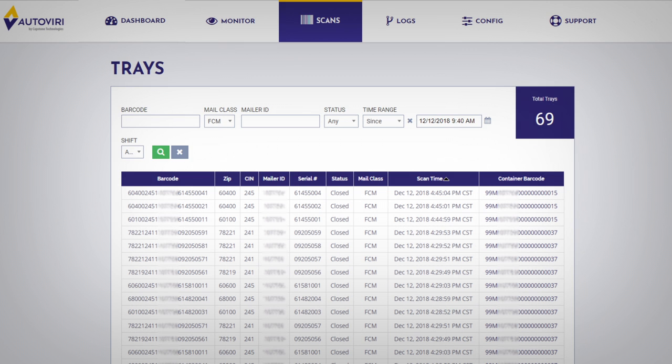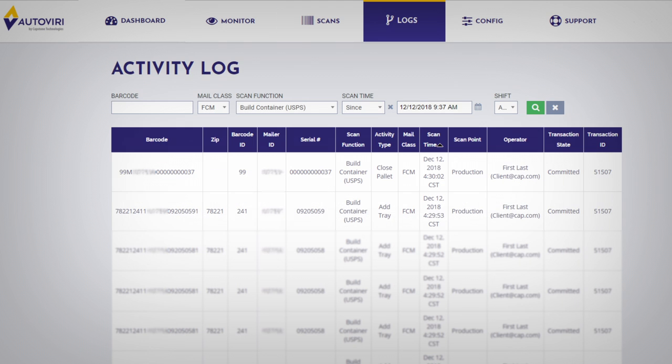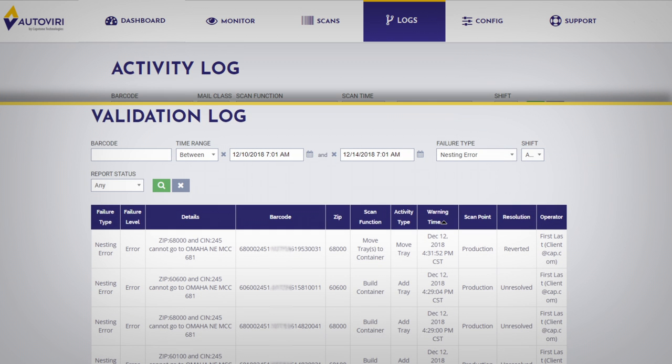And because it's cloud-based, Autoviri software provides you virtual visibility of your mail operations from anywhere, any time of day, equipping you to manage better outcomes.